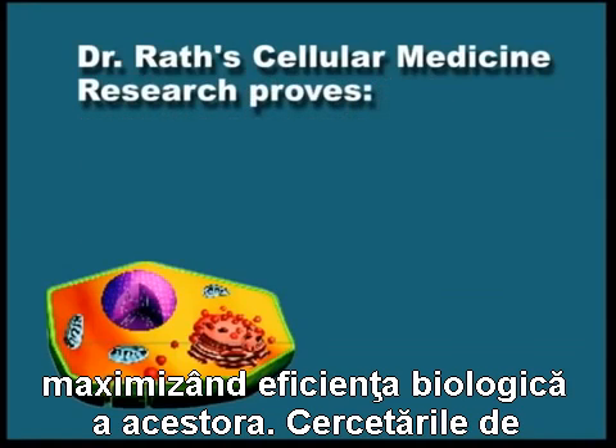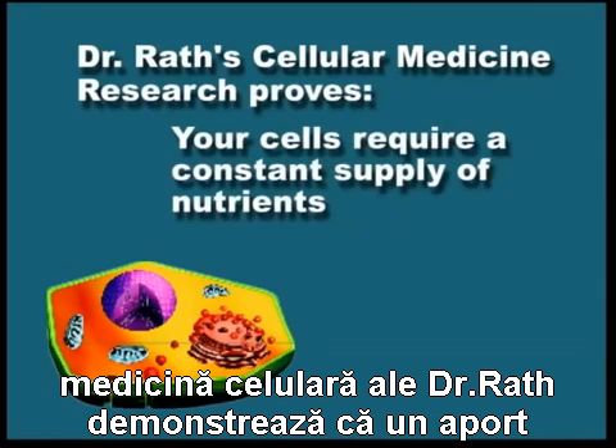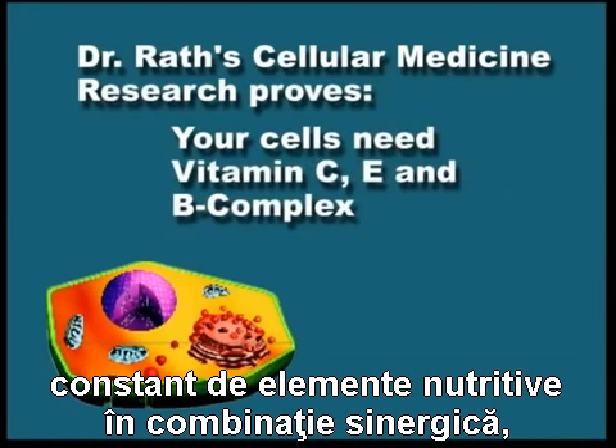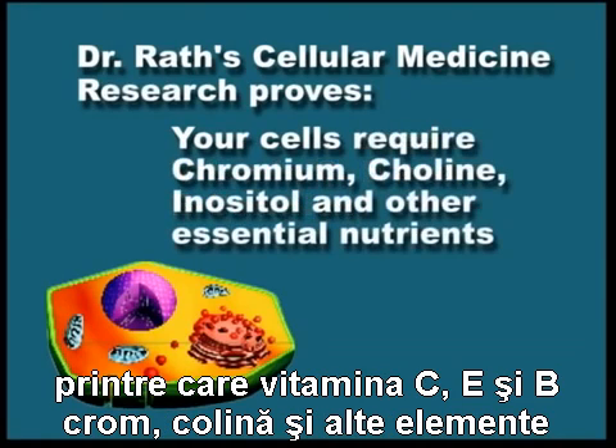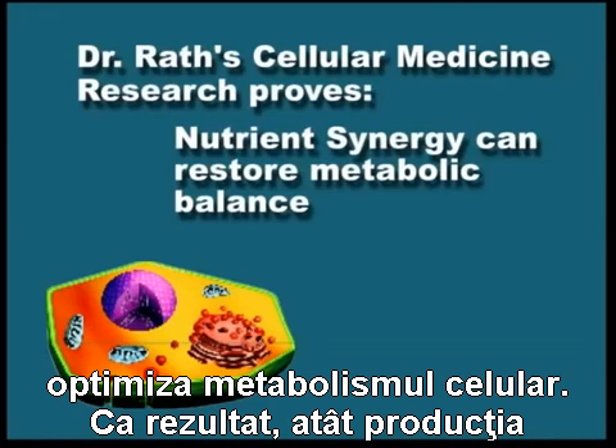Dr. Rath's cellular medicine research proves that a constant supply of synergistic nutrients — including vitamins C, E, and B, chromium, choline, and other specific cellular nutrients that work in a synergistic way — can optimize metabolic balance in the cells.